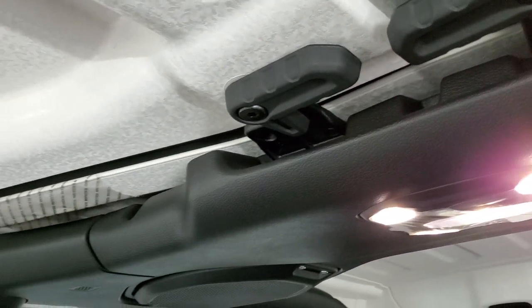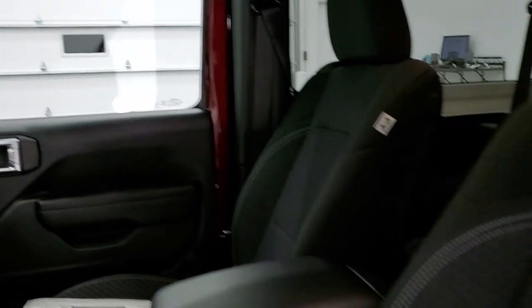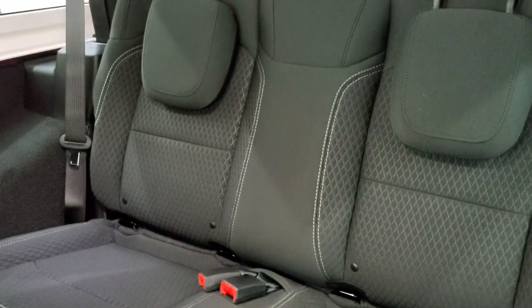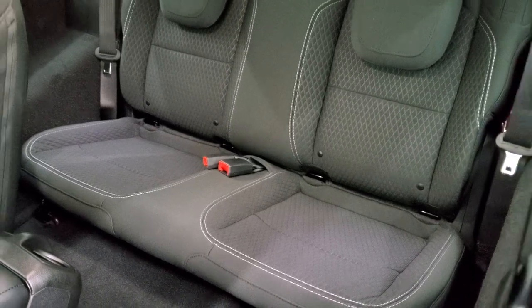All the interior lights are now LEDs, which are really cool. The back seats have that same stitching and pattern as the front seats, and you can see the two-latch child safety seat anchors right there.